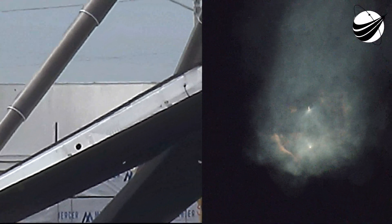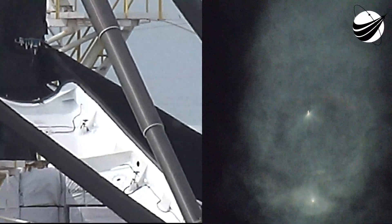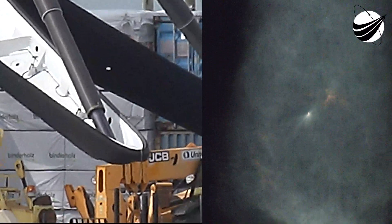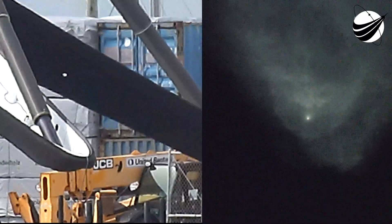They are: main engine cutoff followed by stage separation, first stage flip, second stage engine start, and then boost back burn start. All those happening in just about five seconds.